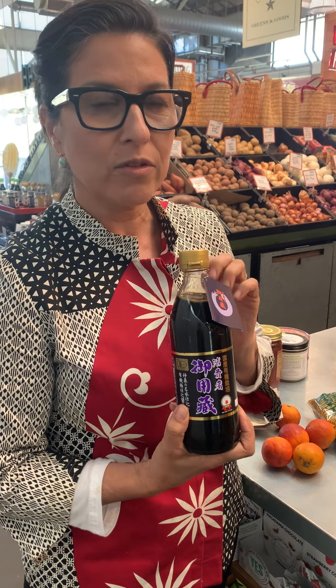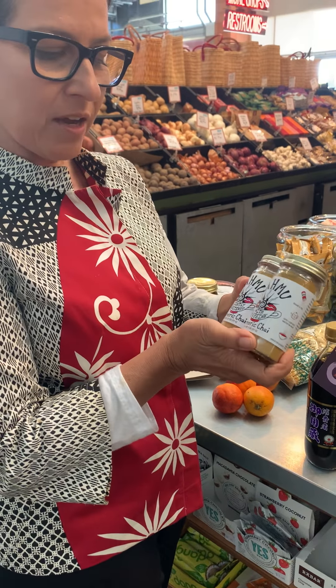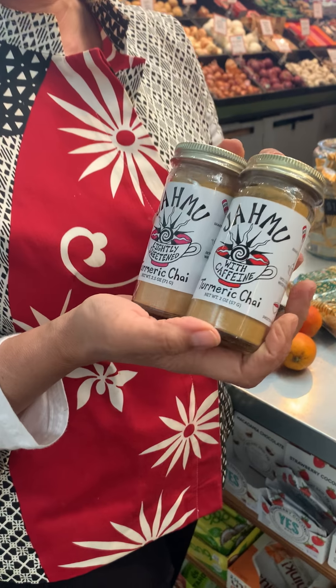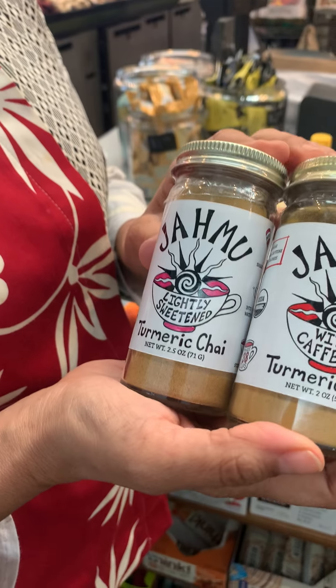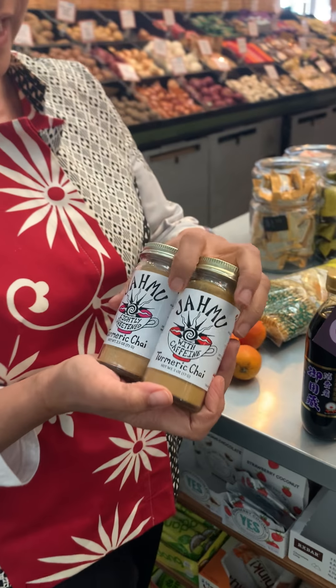All soy sauces are not created equal. This soy sauce is amazing — it really makes a big difference compared to your commercially made soy sauces. This is a jamu chai, which is a turmeric chai product, and you just add it to warm milk or almond milk or water and it's really tasty and delicious.